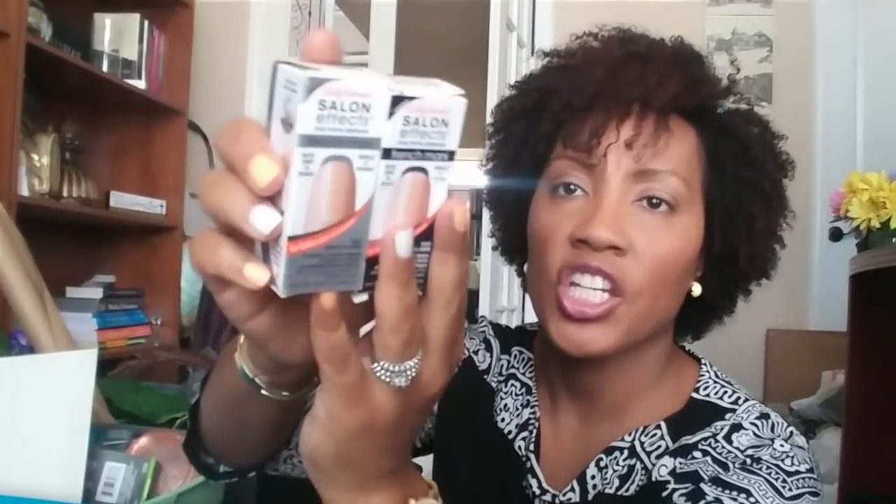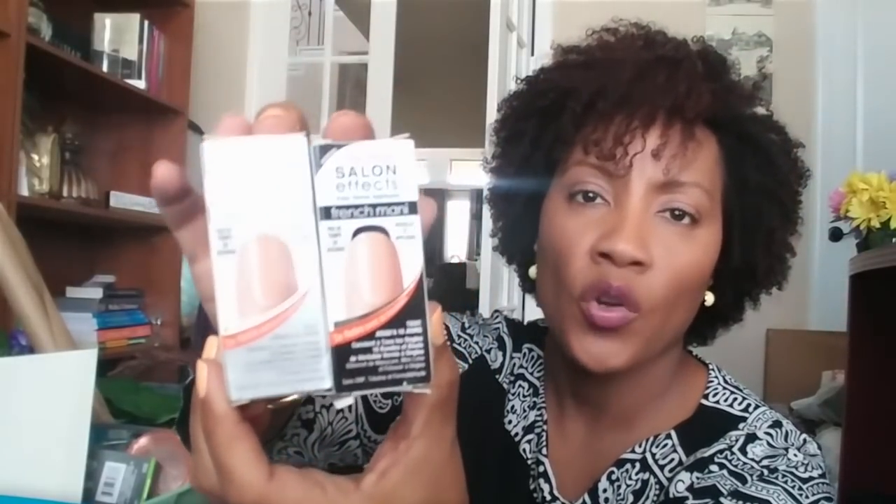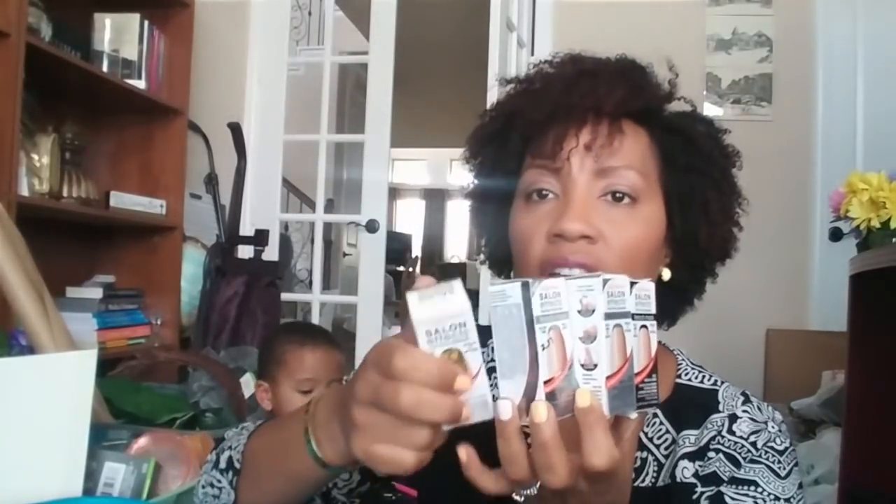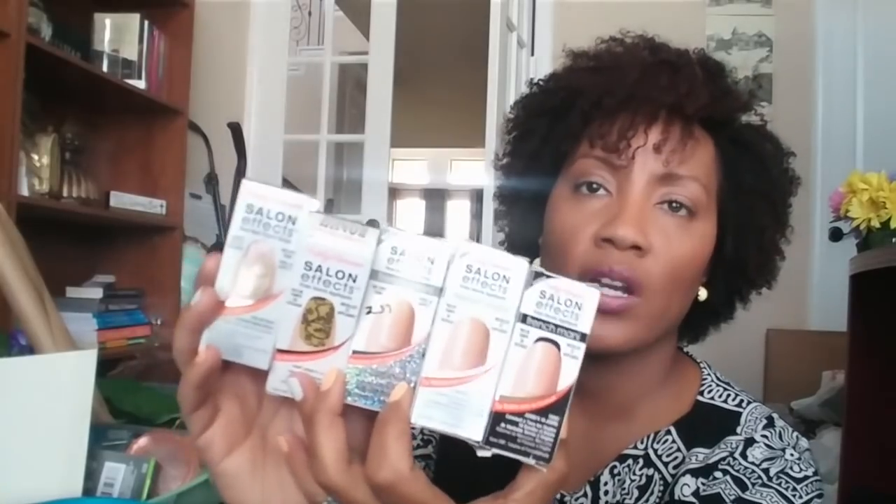They had these Sally Hansen nail manicure kits again. This one's in black and this one's in French manicure. At Walgreens or stores like that, these are close to $10. Got them from the Dollar Tree. So I did get a few of them because if I don't use them for myself, I'll likely use them as gifts, giveaways, stocking stuffers, gift bags for birthdays or whatever. As you can see, I got like one of every one that they had.